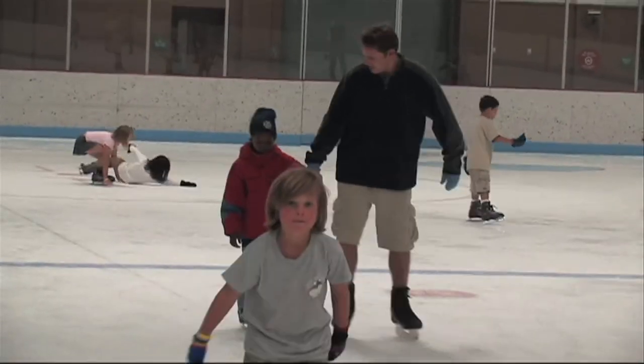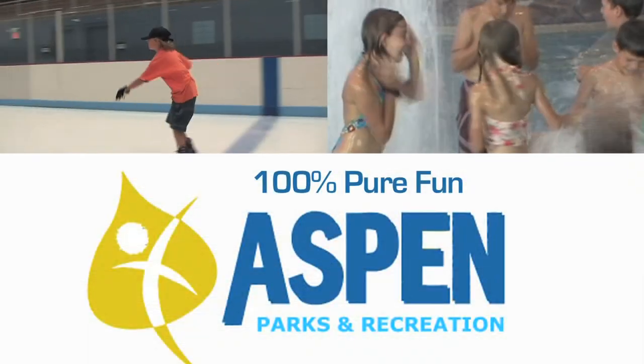Come enjoy the cool atmosphere of the Arc on a hot summer day or the warm hot tub on a cold winter day. Aspen Parks and Recreation – 100% fun!